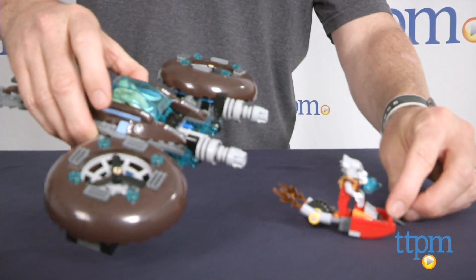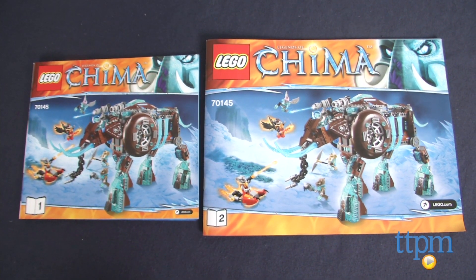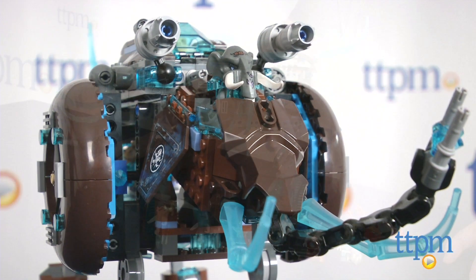This set is intended for Chima fans ages 8 to 14. The directions for this set are excellent and divided into two separate books. It took our Master Builder 1 hour and 15 minutes to complete, so it'll probably take 1.5 to 2 hours for most people.